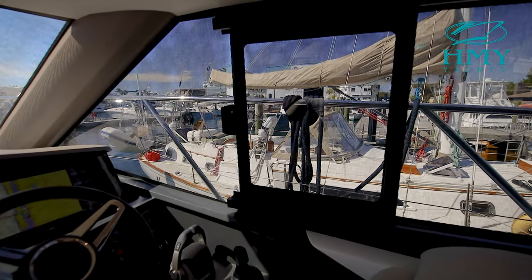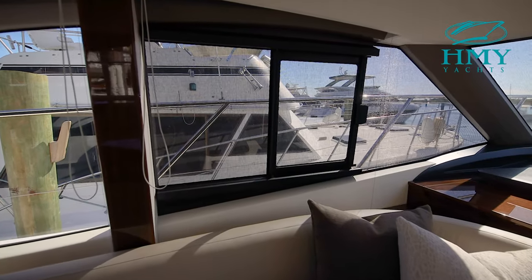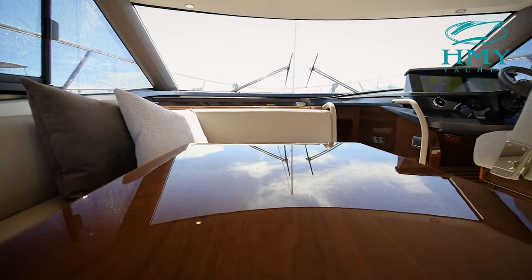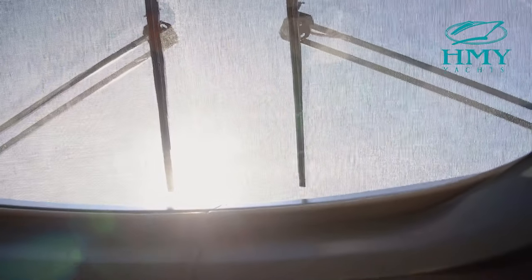There are also sliding windows on the starboard and port side to help make docking easier. While seated in the helm position, you'll notice an unobstructed 360-degree view from the extremely large windows.